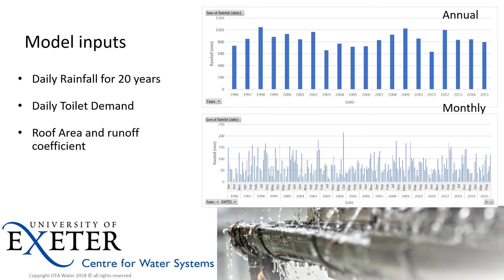In terms of model inputs, it relies upon a suitable time step — in this instance we've used a daily time step across a 20-year rainfall profile. We have a daily toilet demand for each property, which is the demand on the tank, and we need to know the roof runoff area and a suitable runoff coefficient.